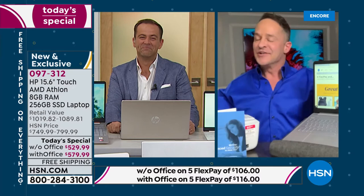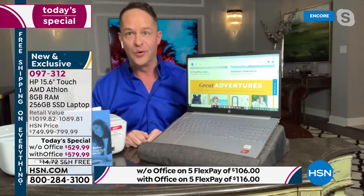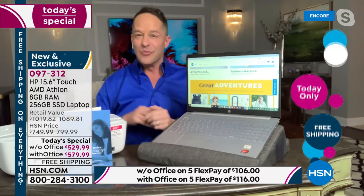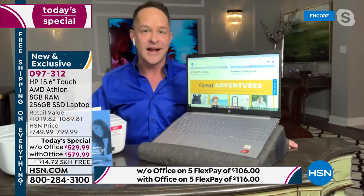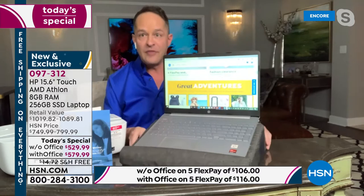Hi everybody, thank you for joining us. I genuinely don't think I've ever had Adam and I with a solid hour and a half together of HP products. I don't think I've ever had more exciting jam-packed HP products. This computer is one of the most beautiful computers I've ever seen. We've done only one other today's special with Windows at the very beginning of the year, and since then for the past four months we have not been able to do a today's special with the Windows operating system — the number one operating system in the world. A lot of you have been waiting for that at a value with the option to have Microsoft Office included.